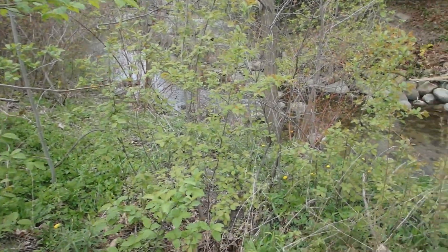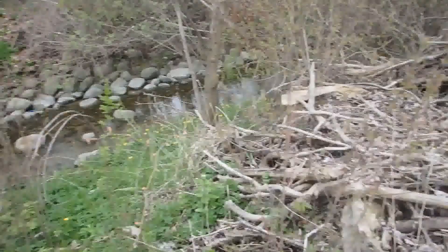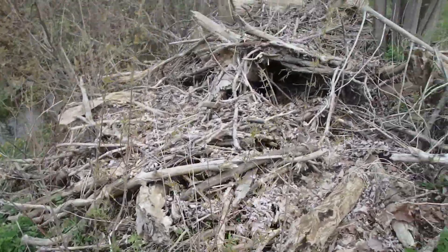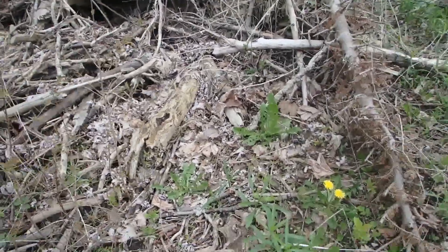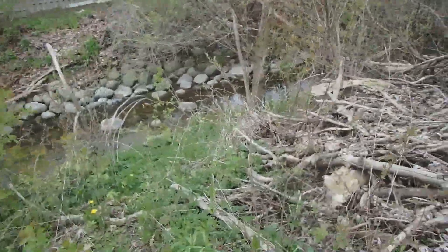So tons of rain this year. Water levels have been really high and there was a big flood down here. Because of all of this driftwood, flotsam, whatever you call it — debris — the city's come along and cleaned it all up so the creek can flow again.